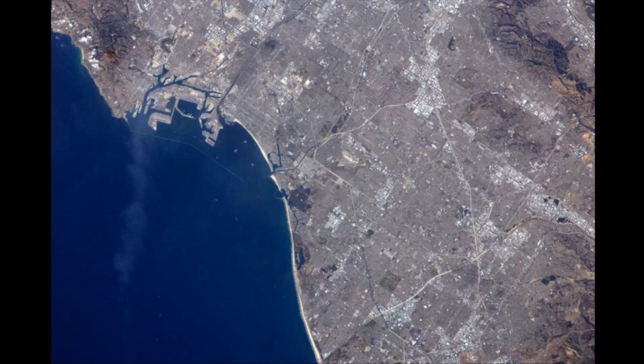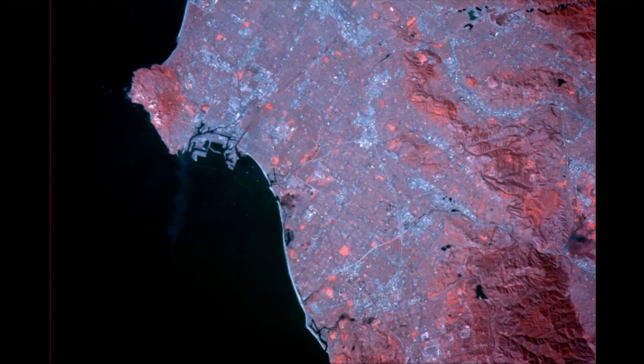This is Los Angeles in the visible. And you can see it's primarily gray — lots of cement and concrete down there. And here it is in the infrared. Notice the parks and the reserves show up quite well in the infrared. You can see where there's lots of greenness in the Los Angeles region when you look at it in the infrared.